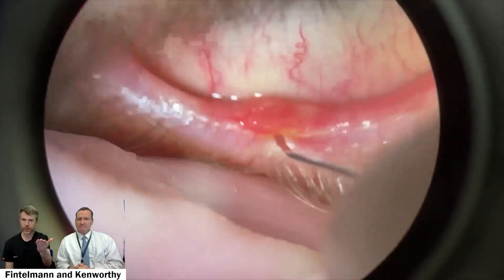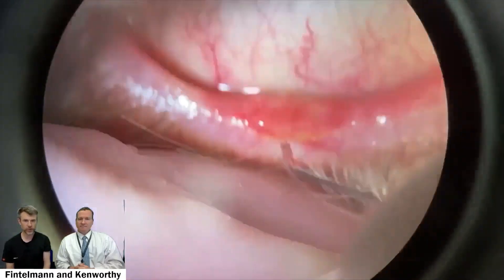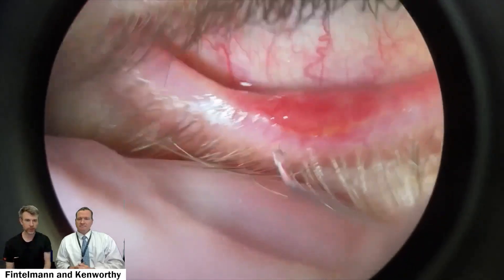The reported numbing with cream requires hours of application and I have not noticed it working that well. The injection definitely works better. Between passes I applied a little bit more because the patient was still feeling it — any kind of inflamed tissue or scar tissue makes numbing work less well.